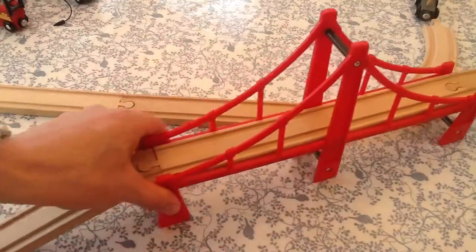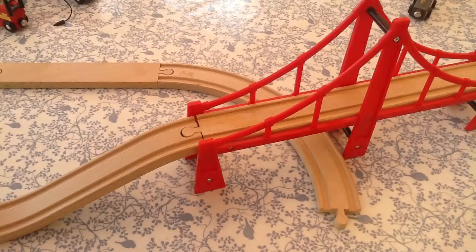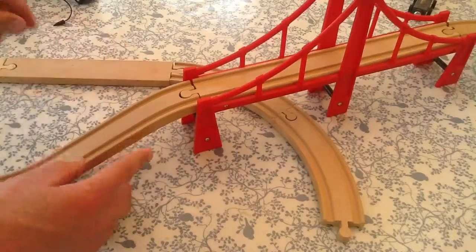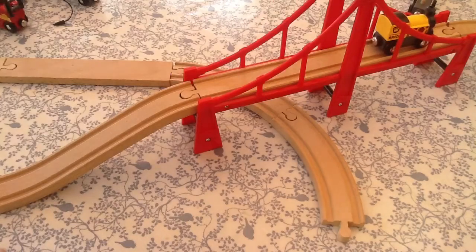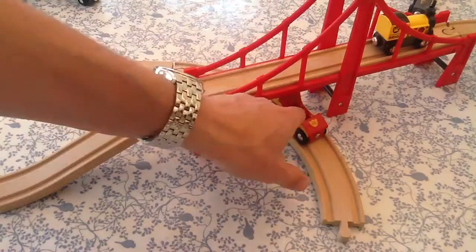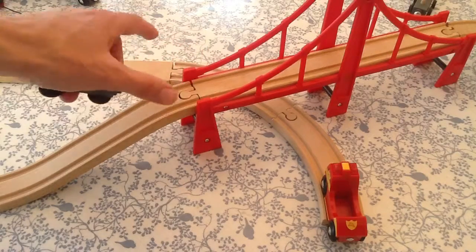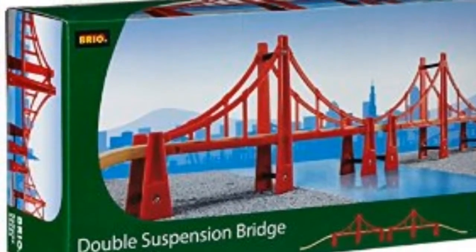Suspension bridges — these are an absolute must-have for our two. They come in packs of two. Not only do the trains go over the top, which they love, but they can also push them through under the bottom as well. Of all the bridges we have, and we have a lot, this is the absolute favourite. One of the drawbacks is you've got to have a lot of space — they're quite long, especially if you put the two together with perhaps a track in between.